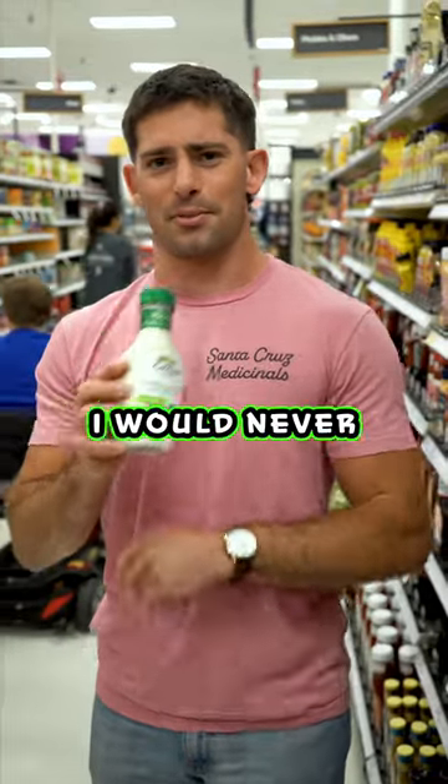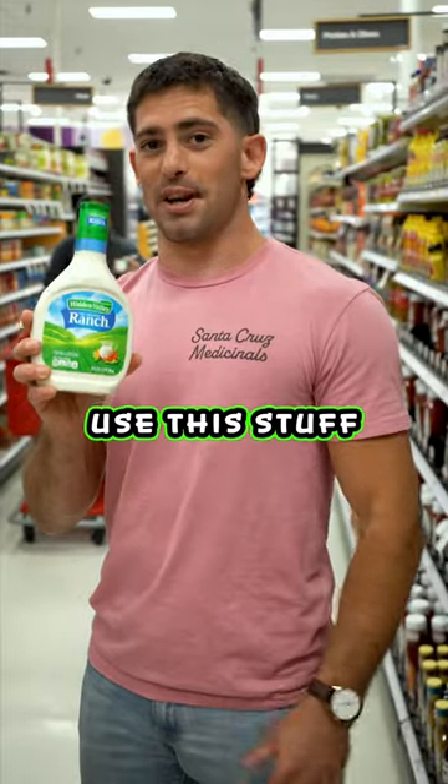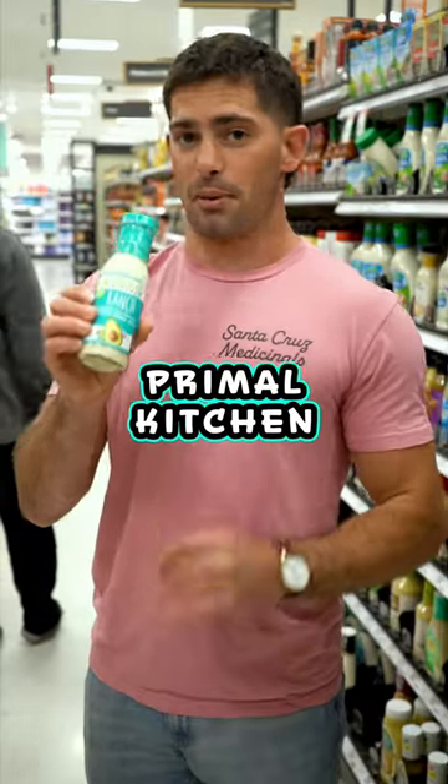Here are two salad dressings I would never use — I would never put on anything. I would never use this stuff ever. It has soybean oil, it has sugar, it has MSG. I would never put this on any food; it's really garbage.